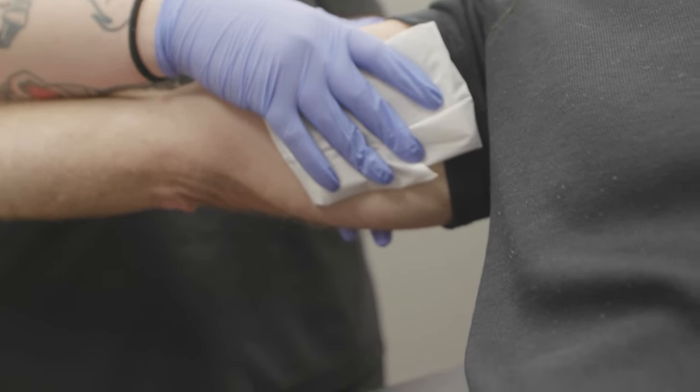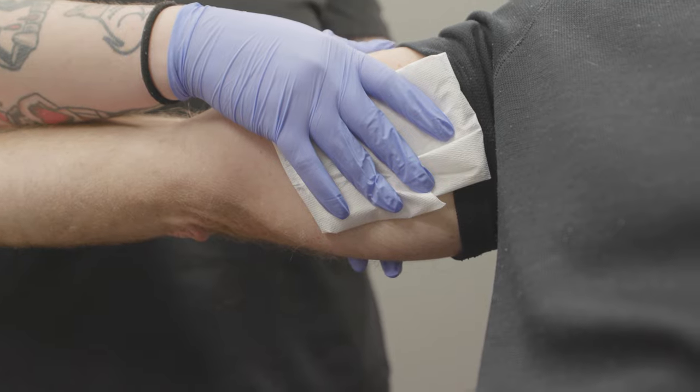We're just icing down the area. We use it usually for comfortability, but also to reduce swelling and the risk of blistering after treatment. A little ice to cool it down — it's perfect on an 80-degree day.